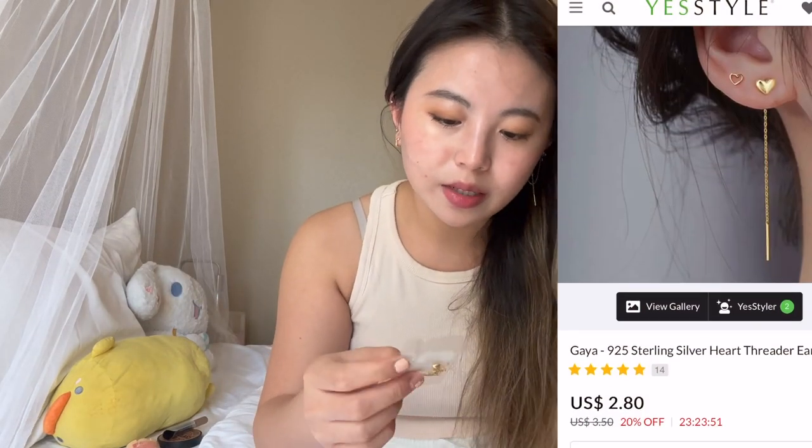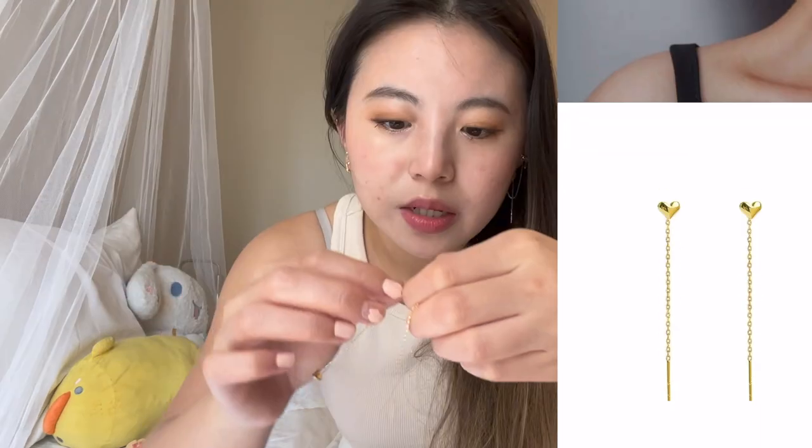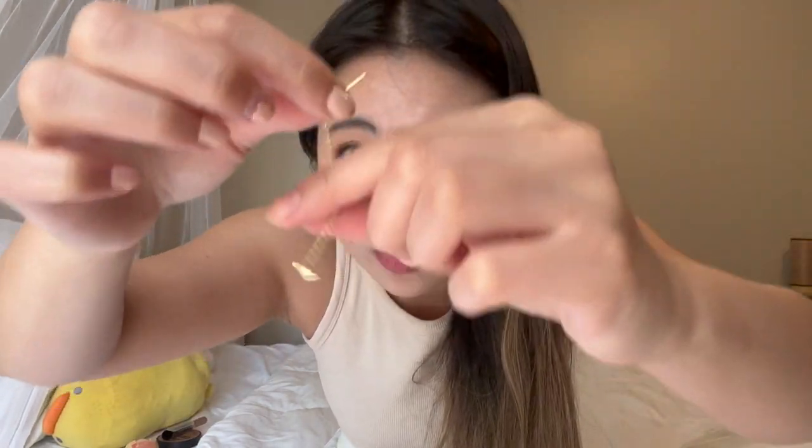Moving on to accessories. I got these heart earrings — basically just a stick you put into your ear with a little heart at the end. I'm going to take this off and try it on. You're supposed to pull it all the way. Oh, that's pretty cute — just a cute little heart.